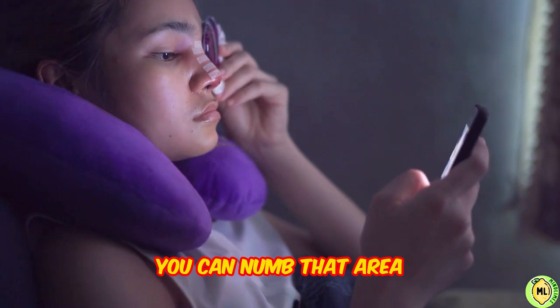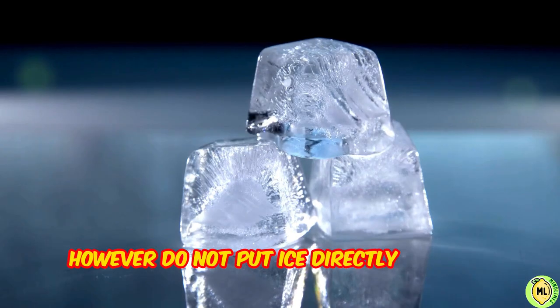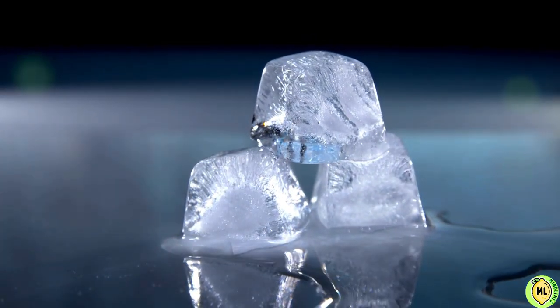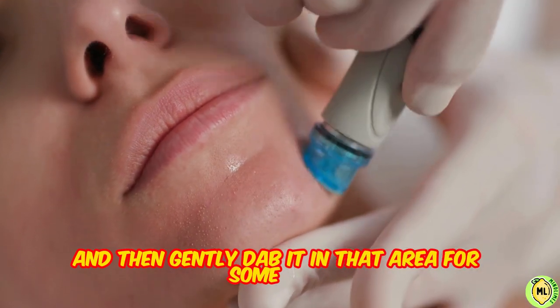You can numb that area and pain by applying a cold compress to the sore. However, do not put ice directly on your skin — that could damage it. Take some clean ice from your refrigerator, wrap it in cotton cloth, and then gently dab it on that area for some time.